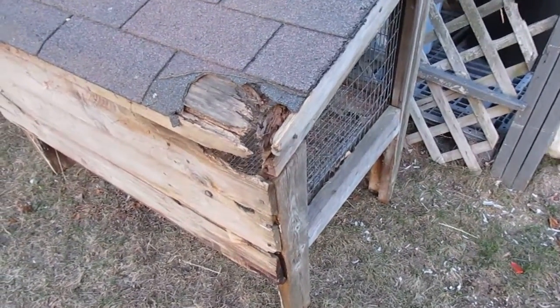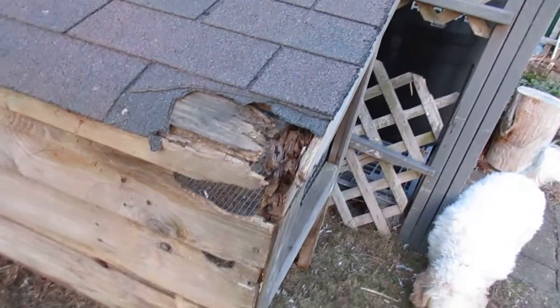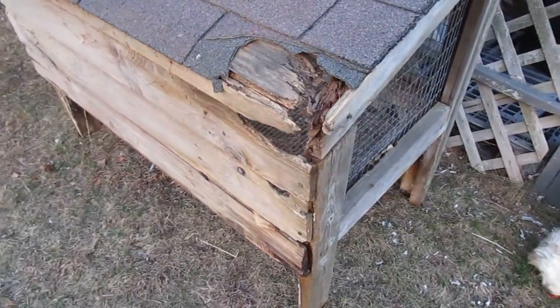So I'm going to replace the roof and a few of these boards in the back that you can see through, and that'll be taken care of.